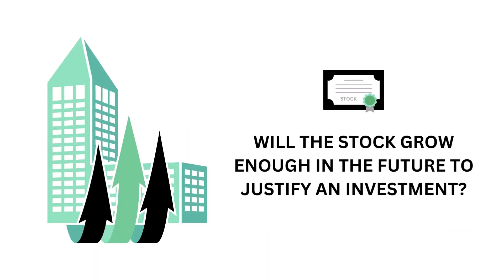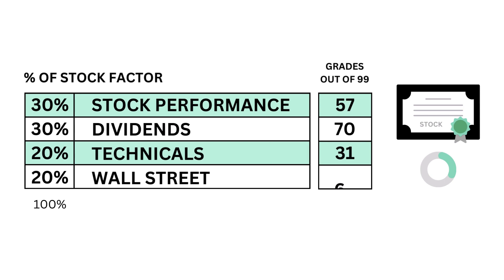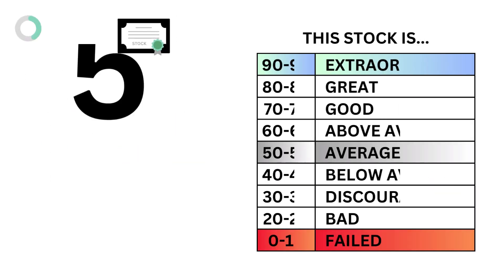Next, we look at the company's stock. Basically, we want to answer the question: will the stock grow enough in the future to justify an investment? We answer that with these four metrics, and come out with our stock grade.